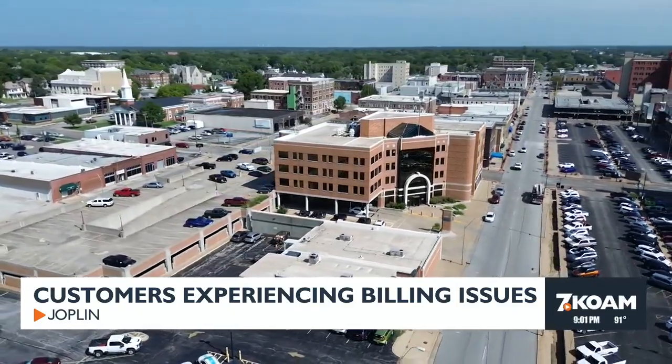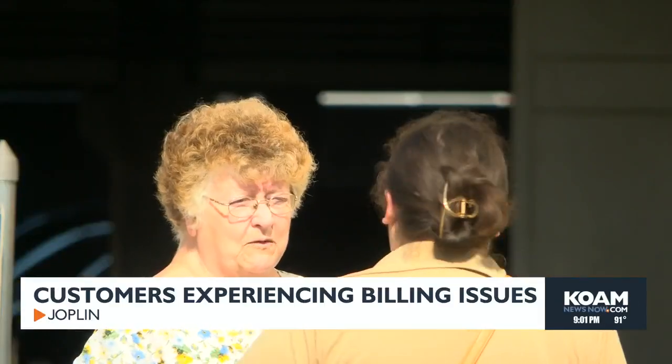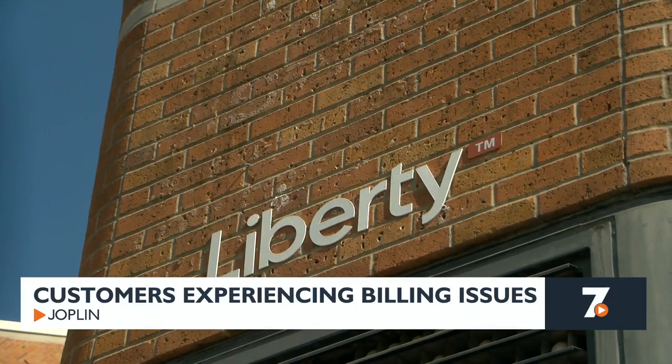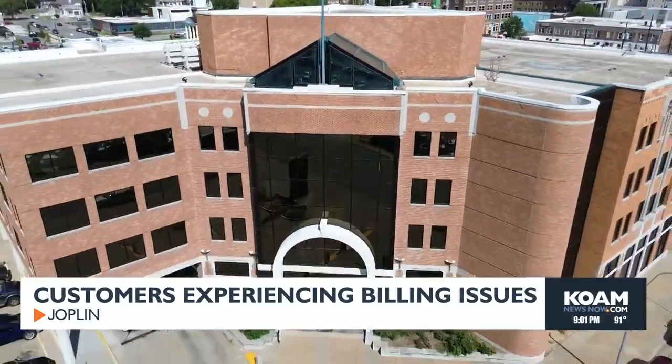Some say it's difficult to get answers about what's happening with their account. One customer said: 'I'm their customer, and I'm paying them $13 to be their customer, and they won't even issue me a right invoice.' For customers like Linda Gilliland, the billing system is confusing, especially for someone who owns multiple properties. She receives bills for four different places at different times, making it difficult to pay them together with other utility bills.